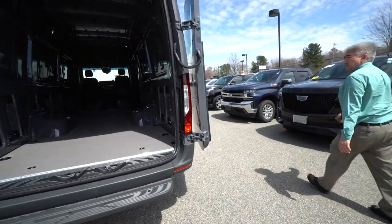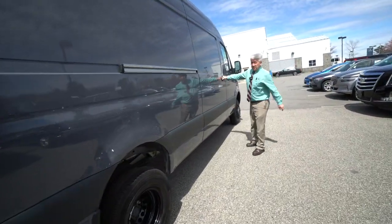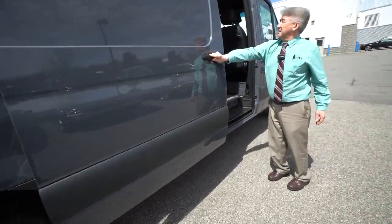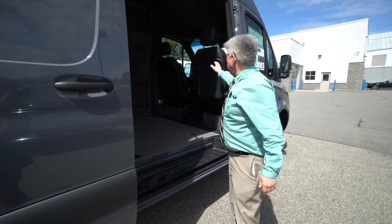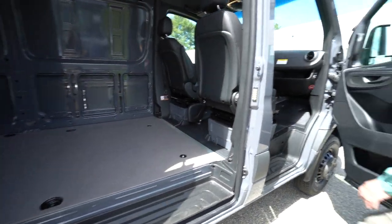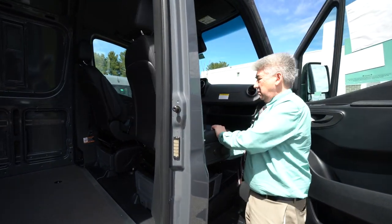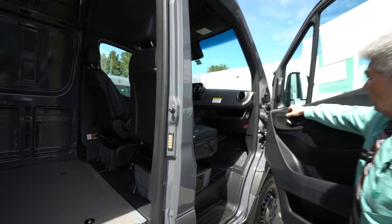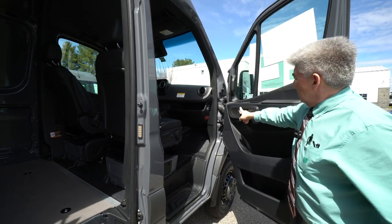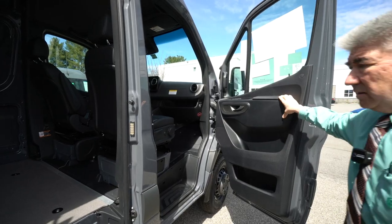We'll get a view over here on the side — we'll get this door open. It has nice black leatherette seats, and these happen to be swivel seats. There are handles here to climb in, power windows, power door locks, and a nice touch with the armrest.